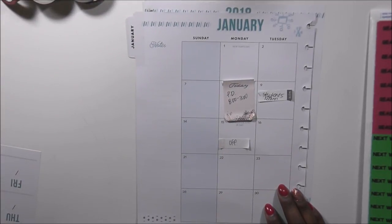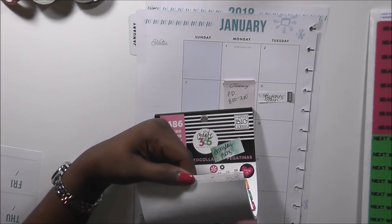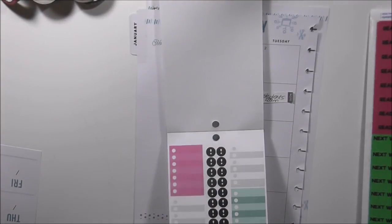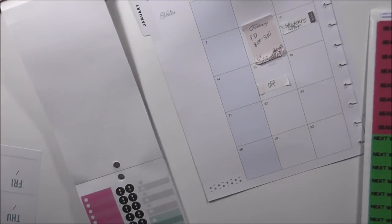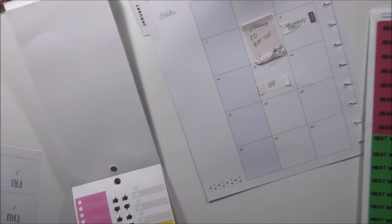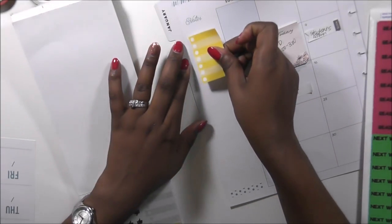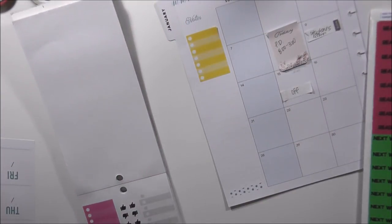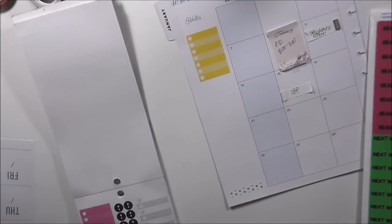I'm going to go to the notes section and I'm looking for a sticker that has a checklist on it. I'm going to grab these checklist stickers — they're out of Everyday Plans. There's a purple one but I don't think I'll use that. I'll pull a yellow one for here and a gray one down here.